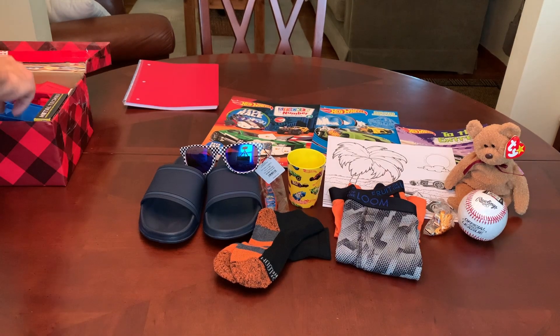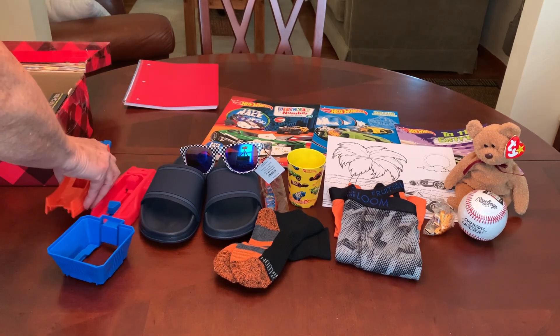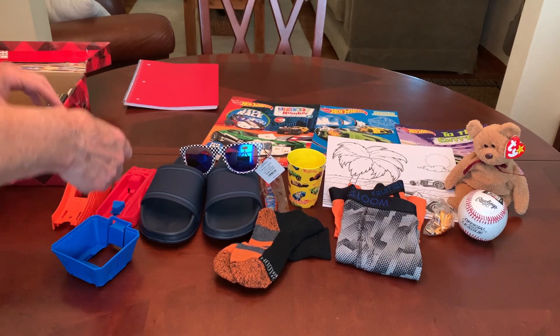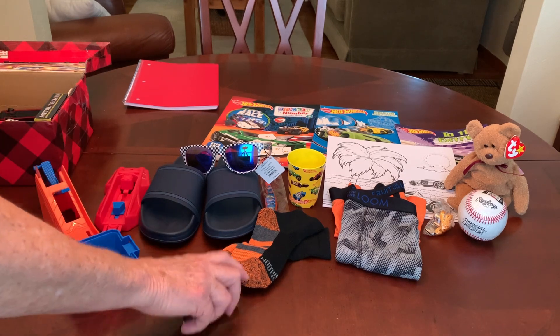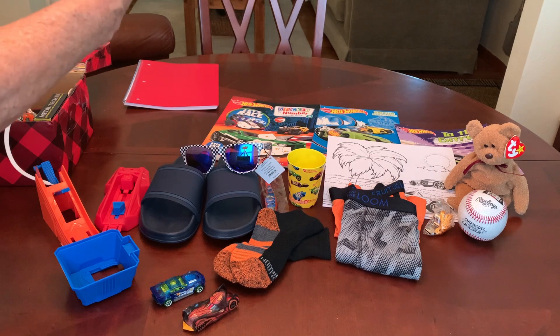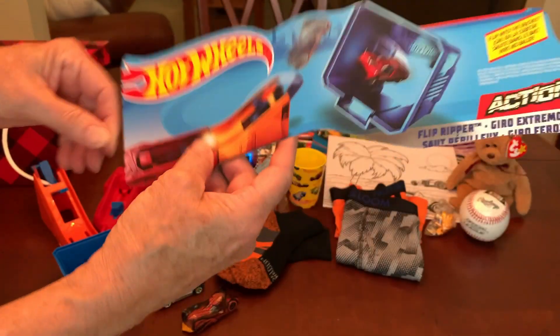And his wow item — or what I've intended to be his wow item, because you just never know with these kids what is going to excite them — is a Hot Wheels Flipper Ripper. It's a launcher.